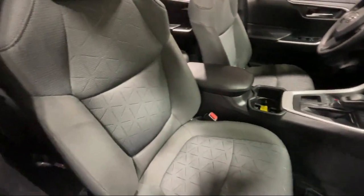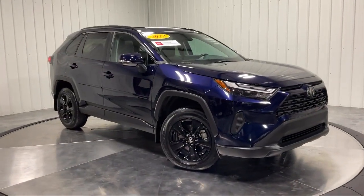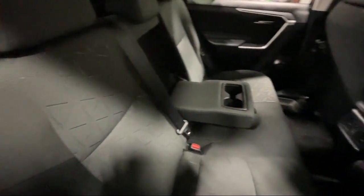It also features LED headlights, MP3 player, lane keep assist, HD radio, lane departure warning, climate control, and much more.